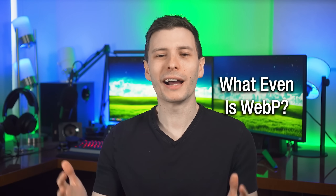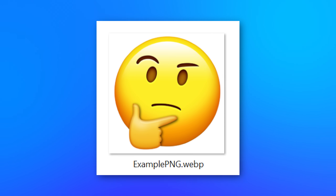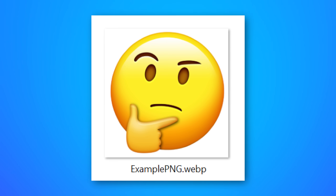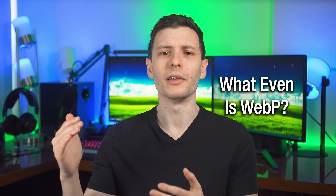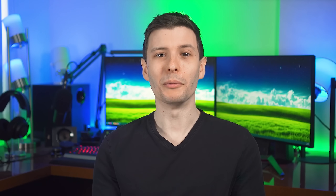So first of all, what exactly is WebP and why does it exist in the first place? WebP is actually an image format that was created by Google around 2010, when they first published it. The idea was to just create a more compressible image format that had the same quality as JPEG but just smaller file sizes, along with PNG. And while it has gotten a ton of hate, the thing is that in terms of the actual format and compression itself, it is actually really good.